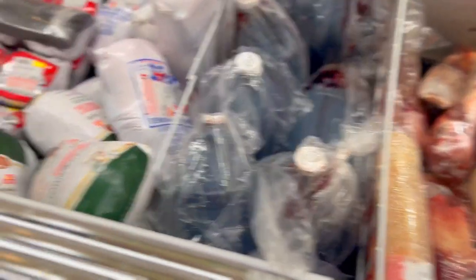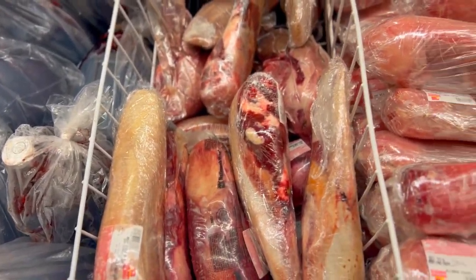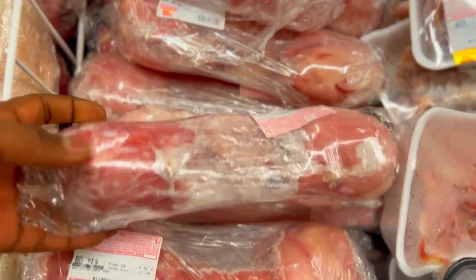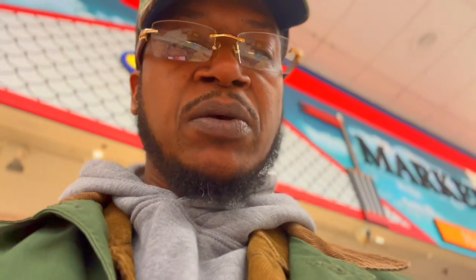Okay, here we go — game hen. Getting gamey! Beef tongs. Okay, here they are. I guess it's not bad — 14 bucks for a rabbit. I found my rabbit. I'm pretty happy.